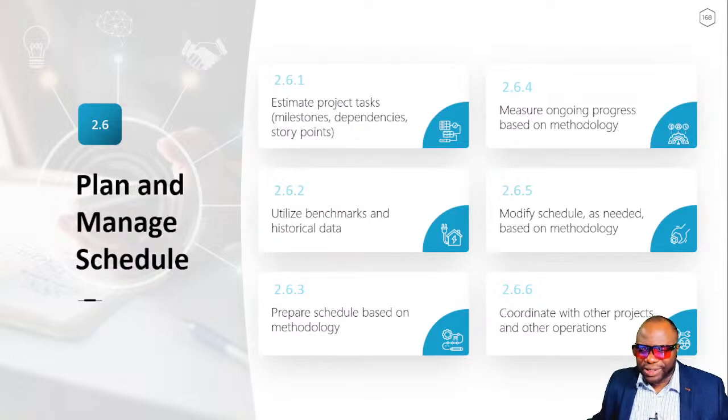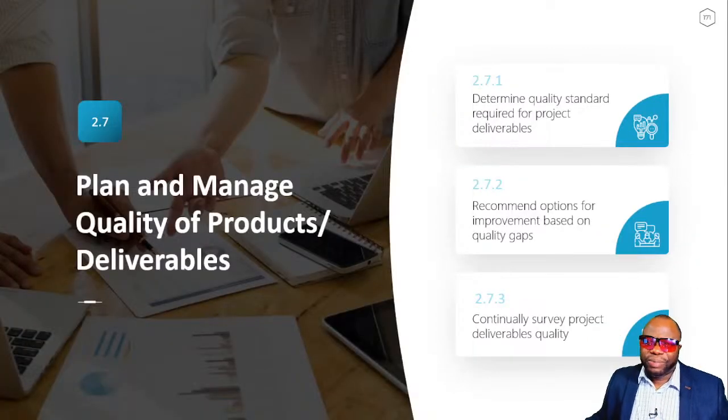Plan and manage the schedule means determining the project timeline — that's the project manager's bread and butter. Without a timeline, what are you managing the project to? Project management is the application of knowledge, skills, tools, and techniques to a project that is a temporary endeavor — temporary means it has a beginning and an end. We use the schedule to harness control of getting to the end at the right time. Then: plan and manage quality of products and deliverables. Quality is four things: fitness for use, conformance to requirements, customer satisfaction, and Kaizen — change for the better.